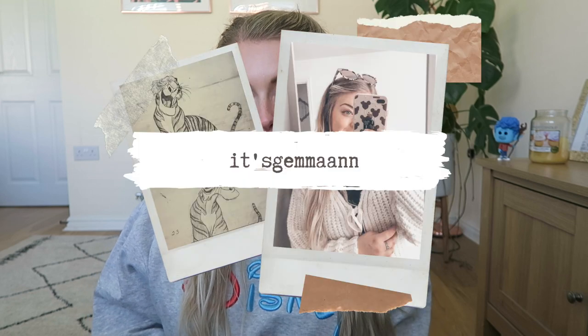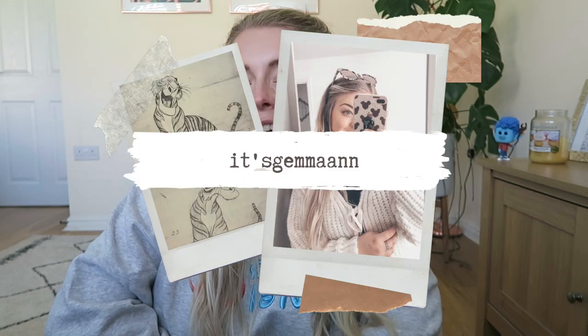Hello everybody and welcome back to my channel! Today I thought I would share my little Loungefly collection. I only have Disney Loungefly bags and I have six of them. If you're anything like me you'll be obsessed with Loungefly bags and you just want to see what people have got. Hit this video a thumbs up, subscribe down below for more Disney content and let's get into it.